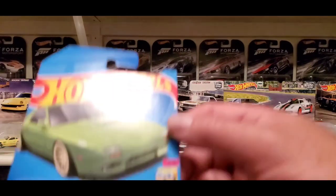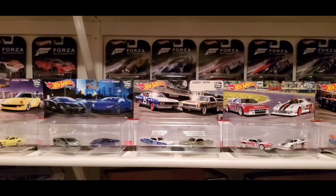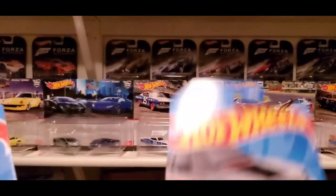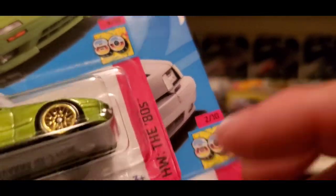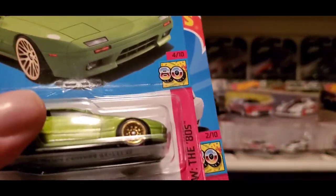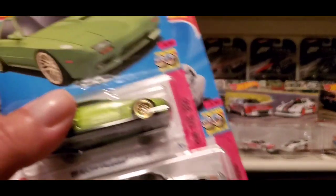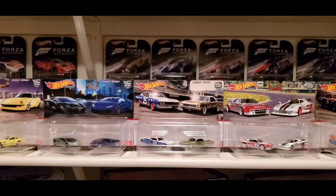So now we have the Fallen Soldier 4 out of 10 and 2 out of 10, both part of the same series. Can't wait to see what the next 8 are — keep an eye out for that one. So far I've got 2 out of the 10, which is awesome.